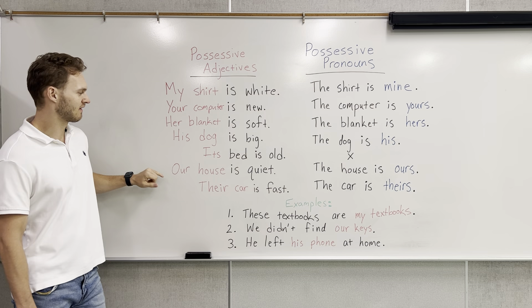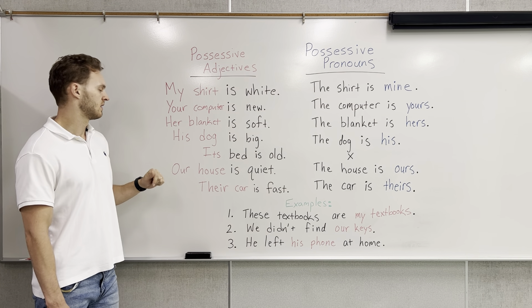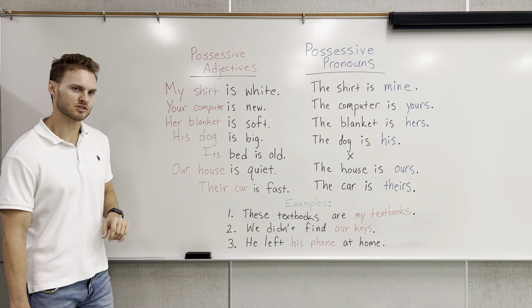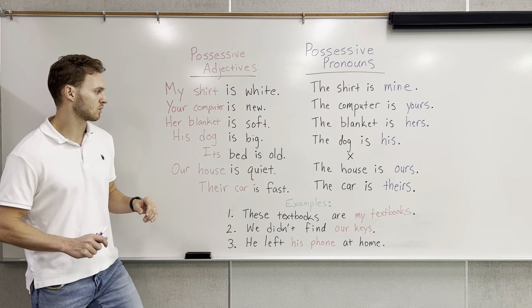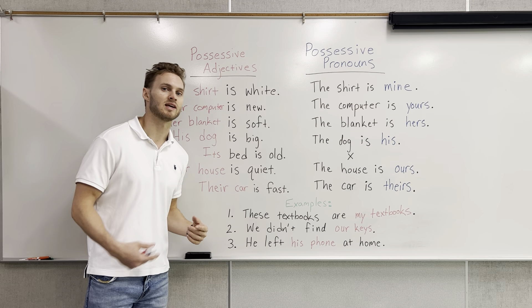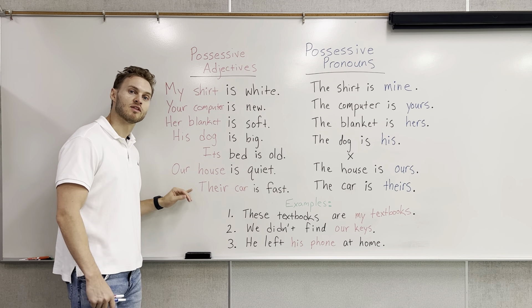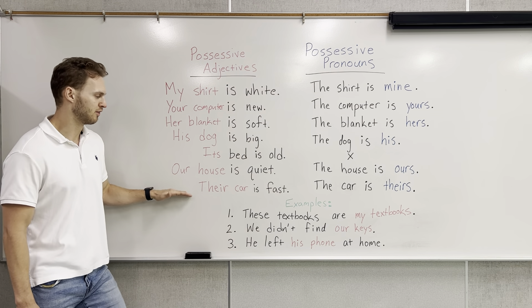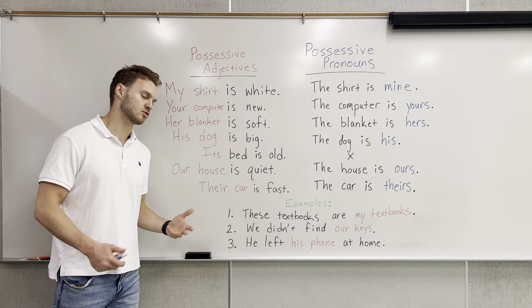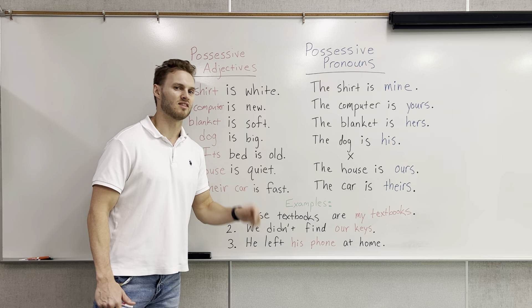Now we're getting into the plural form for we — first-person plural. Our house is quiet, there's not a lot of noise. Who does the house belong to? It belongs to us. The house is ours. And the last one we have would be third-person plural: their car is fast. Who does the car belong to? It belongs to them. The car is theirs.